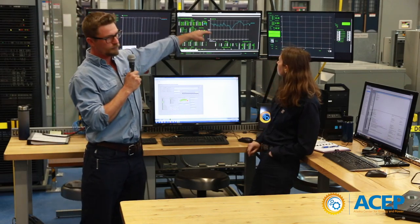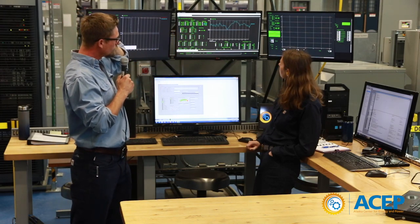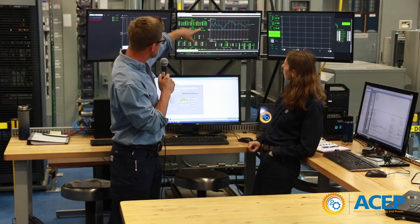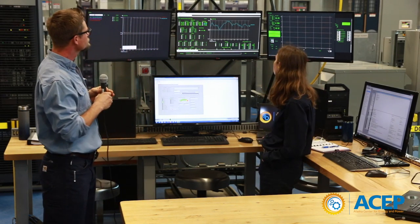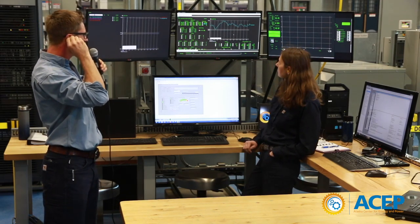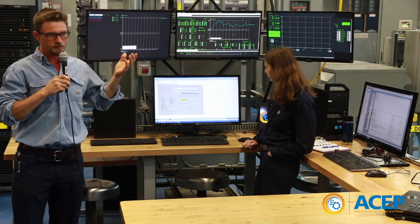This spot shows our grid frequency. Normally you want to hold your frequency at 60 hertz. Right now it's varying between 60.011 and 60.028, so it's holding a pretty tight window, which you'd expect because the load isn't doing anything.